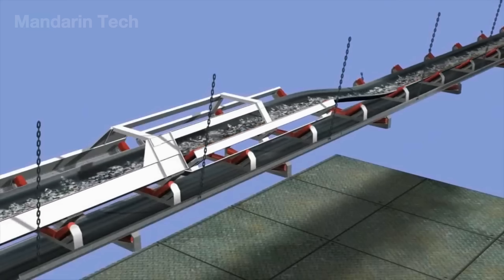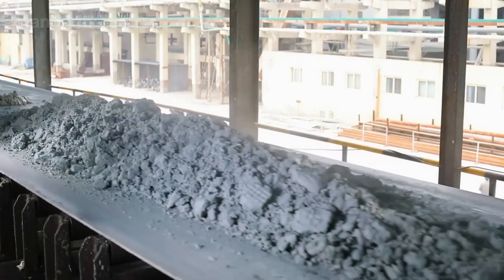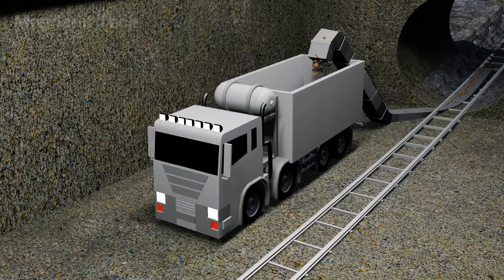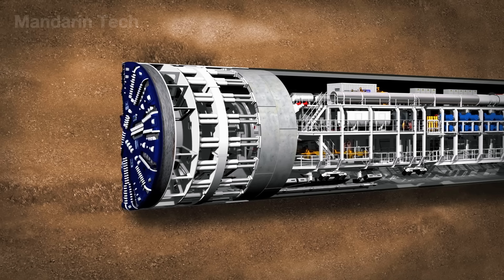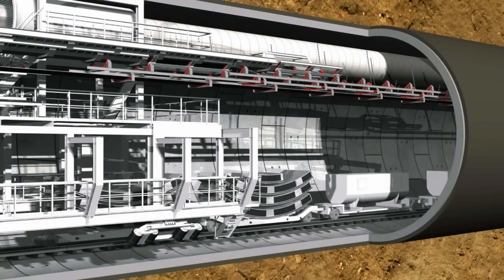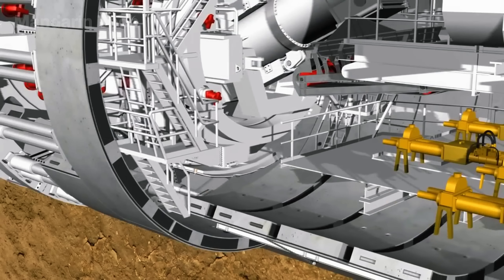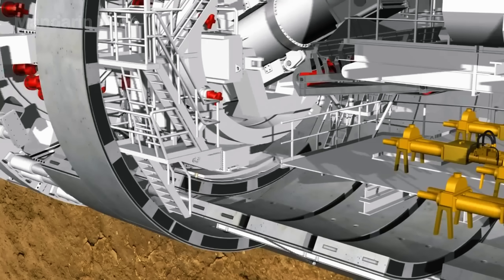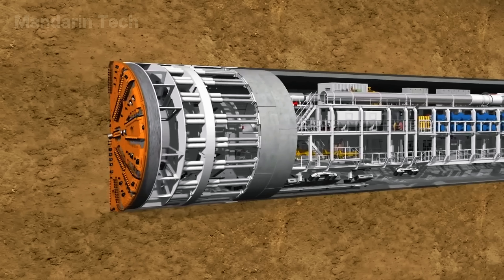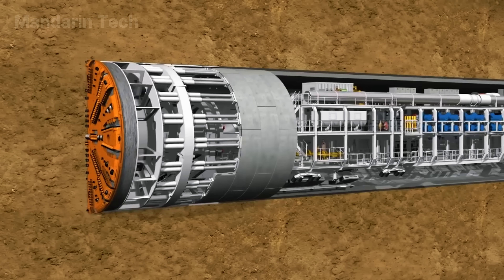The slurry mixture is carried away on a continuous conveyor belt to the surface, where it passes through a discharge tower, mixed with lime to reduce moisture, and loaded onto trucks for disposal. Meanwhile, as excavation progresses, the TBM's rear section automatically installs precast concrete segments to form the tunnel lining. Once a full ring is completed, a grout injection system fills the gap between the lining and surrounding soil, securing the structure and ensuring it remains watertight.